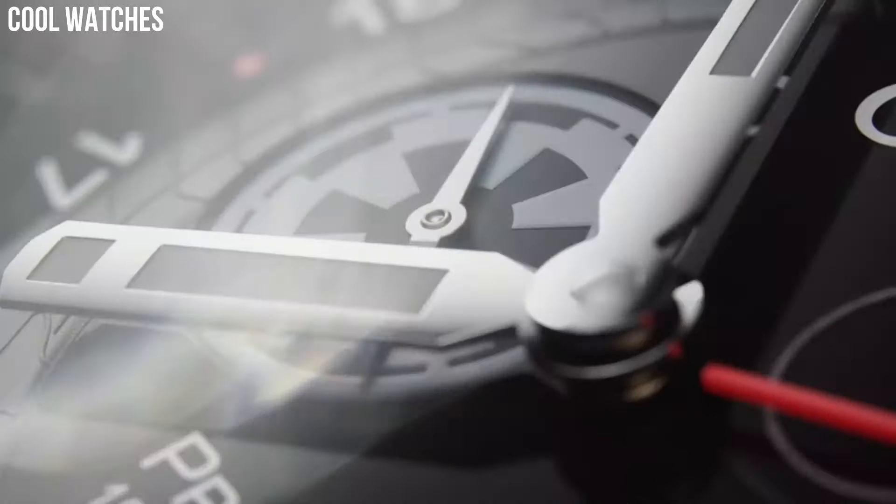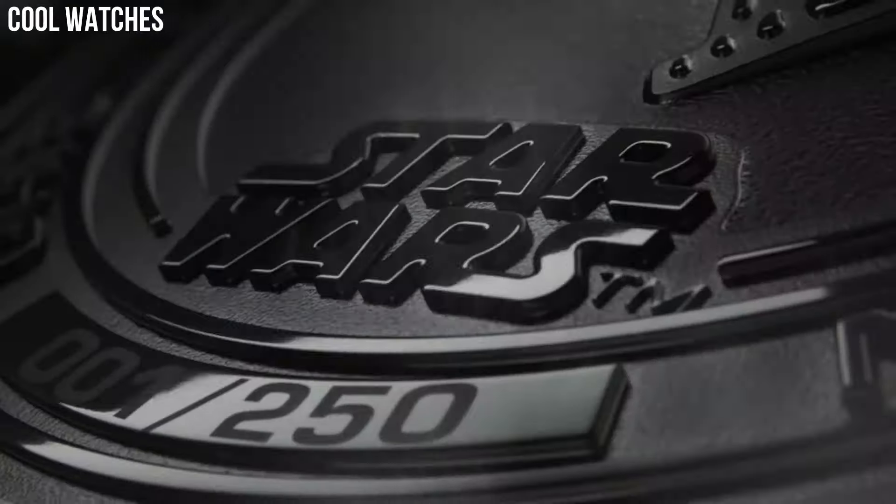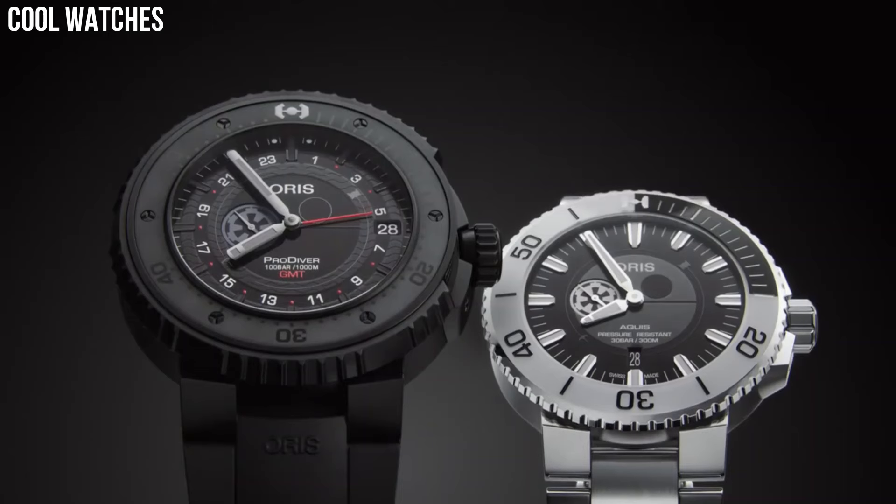Band material: stainless steel. Band size: men's standard. Band color: silver. Dial color: black. Calendar: date.